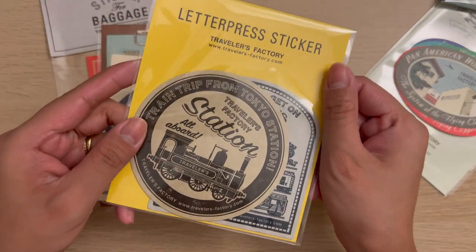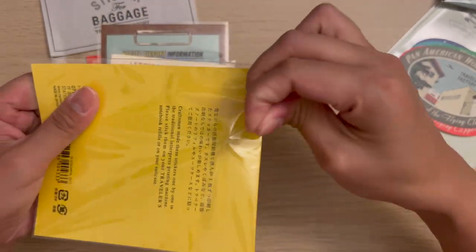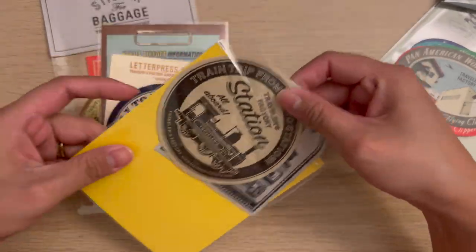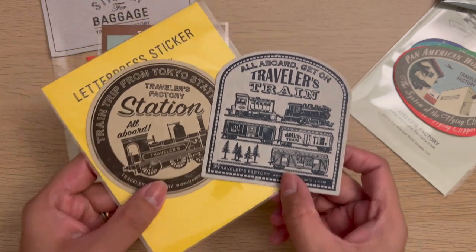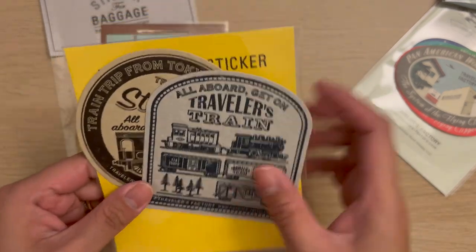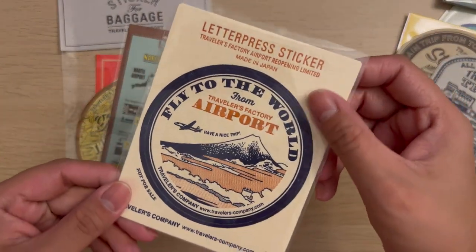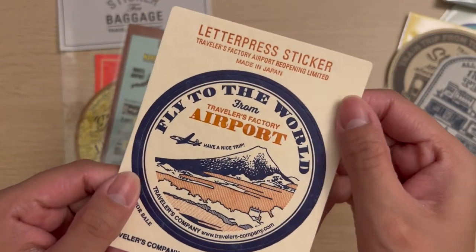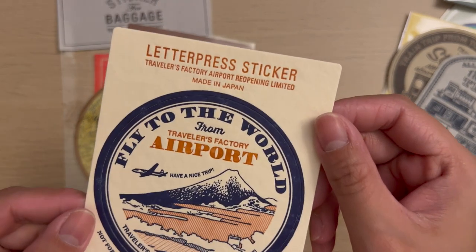I also got this train letterpress sticker set — I actually bought the same one before but I already used them, so I just wanted to get another one. At the Travelers Factory Airport, they gave this free letterpress airport sticker as part of their reopening, which is so precious — I really love it.